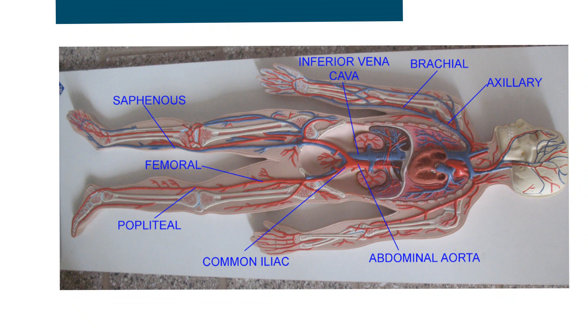Here's a human model that shows you some of these same vessels. You can pause and look at this, but you can see it doesn't depict all of them as the casts have shown.